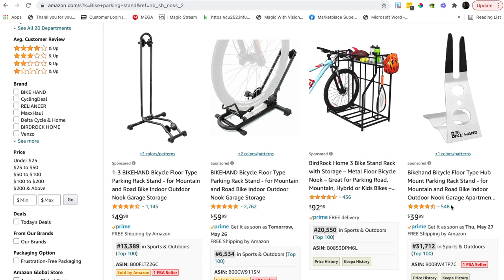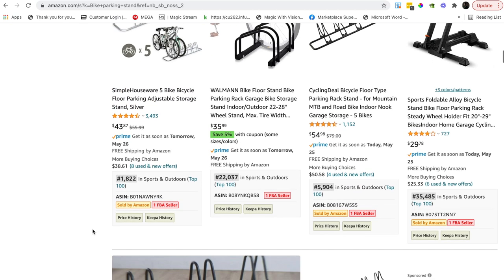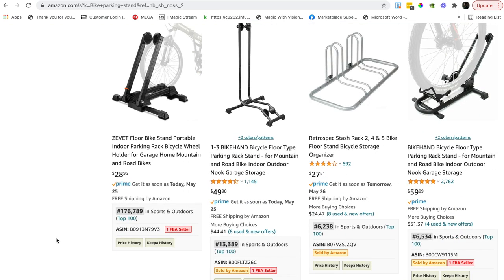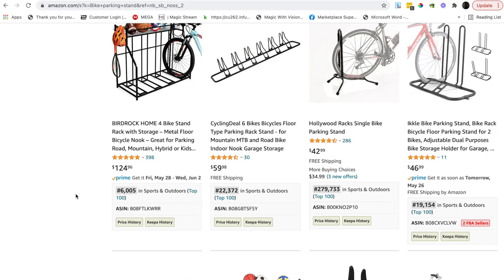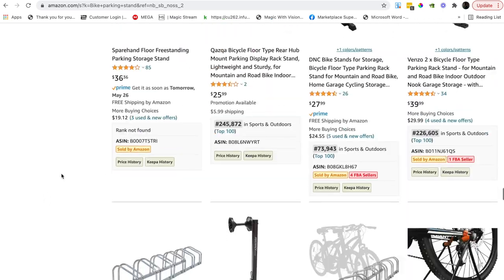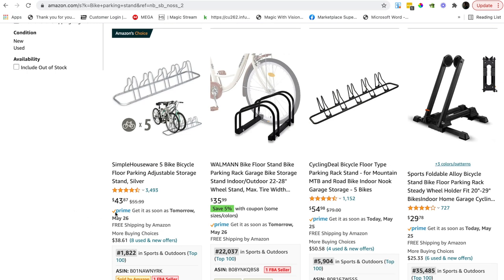We ignore sponsored results and look at organic ones. The product we're considering is 1,800 in sports and outdoors — great. There's a similar one at 5,904. Further down there's one at 22,000 for six bikes, so they're not identical. There's also two-bike and four-bike variations. For five bikes specifically there are not too many competitors — it's a market within a market.